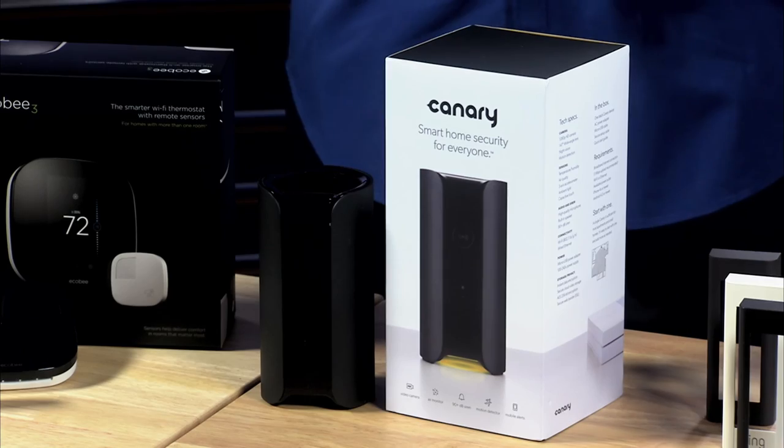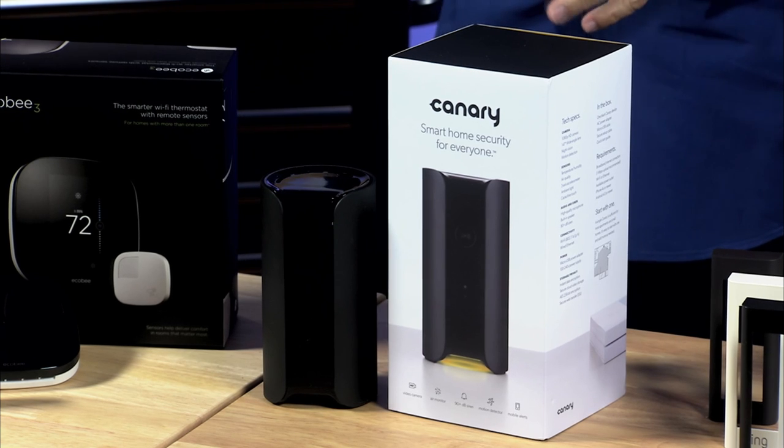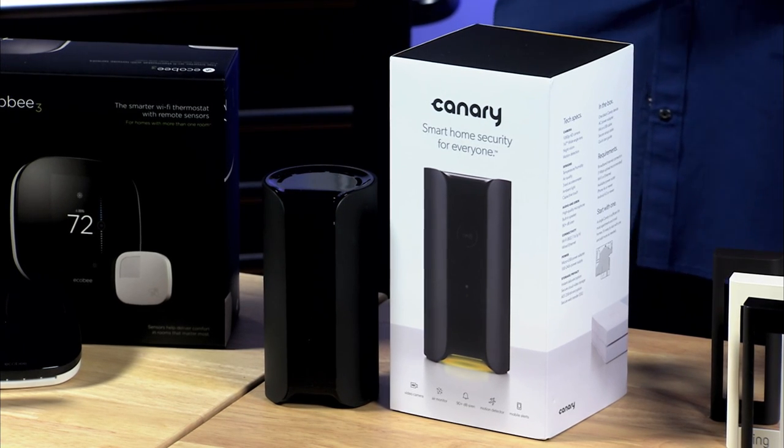Then you've got Canary. The Canary is a complete home security system packed into a single device. It learns your patterns over time and sends notifications to your smartphone — if anything is out of the ordinary, you're going to know about it.